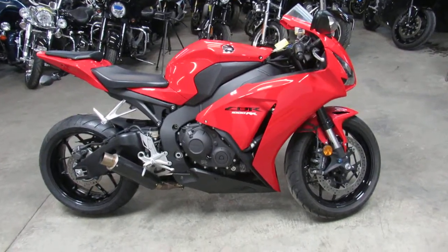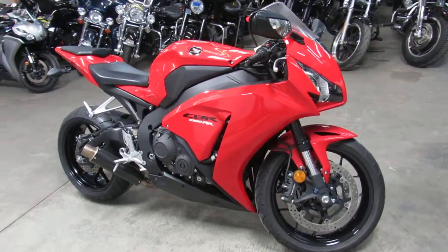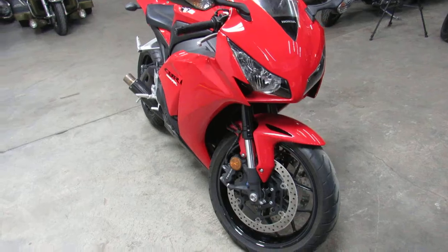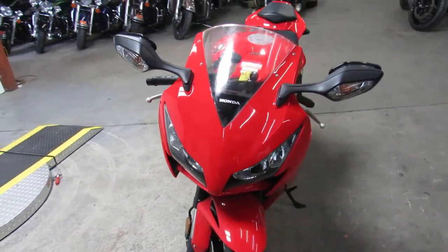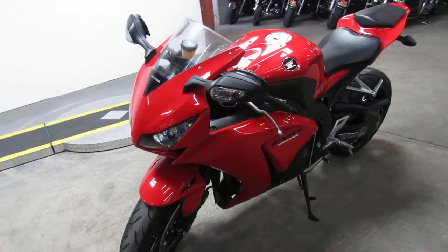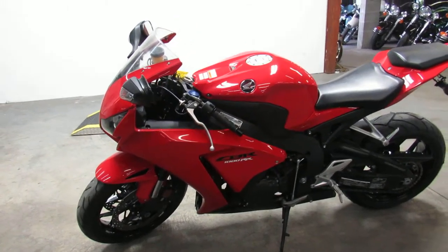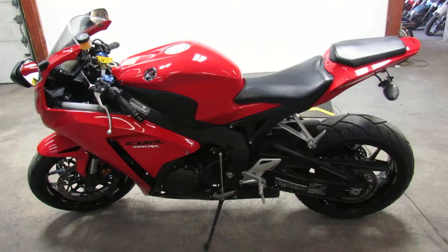Hey everyone, thanks for checking out Approval Power Sports. We have another used motorcycle for sale. We got over 600 used motorcycles for sale all under one roof. This one here is a 2012 Honda CBR 1000RR in Honda Racing Red, only 4,555 miles.